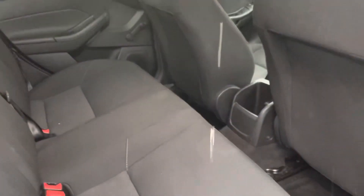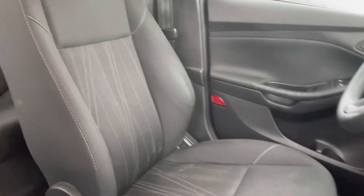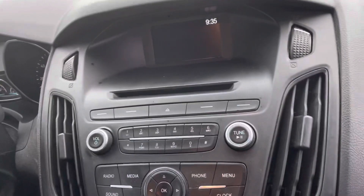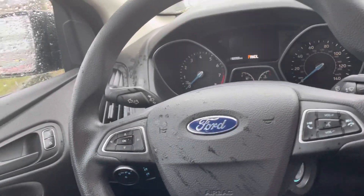Looking at the interior — black cloth. Looks great up front. You can see it looks fantastic. Seats, no rips or tears in the fabric or anything. They've got your entertainment stack, climate controls, all that good stuff.